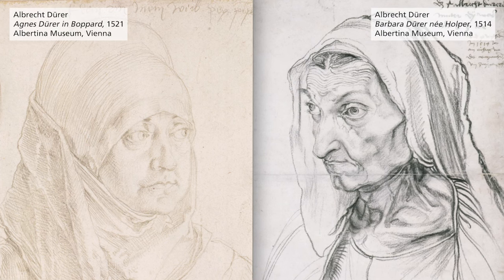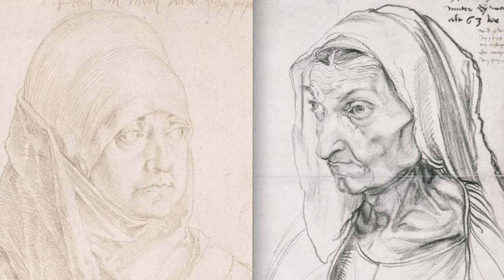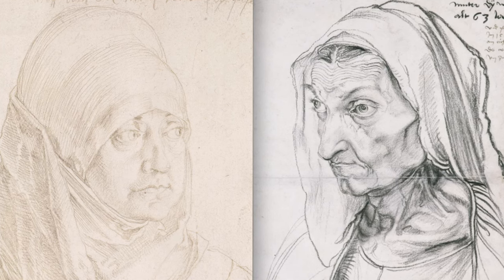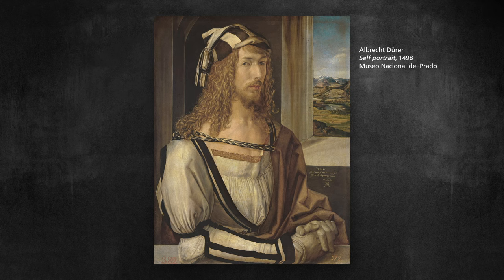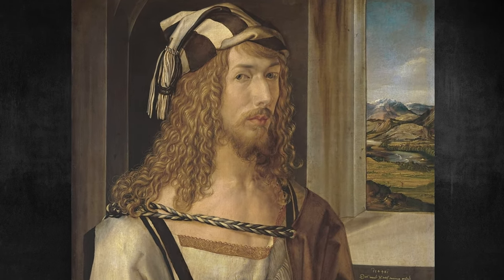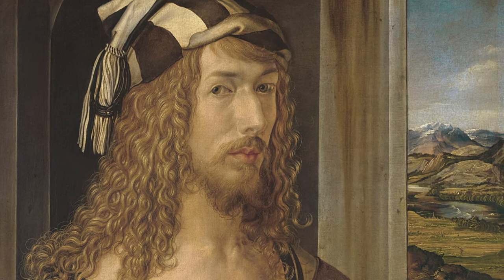Dürer would not have been able to spread his reputation around Europe without the women in his life — his wife Agnes and his mother Barbara — who were key to how his business operated both while he was at home and while he was away. They travelled with his prints, sold them at print fairs, and ran the workshop while he was gone. He was the first to make an international reputation; it was completely unheard of for an artist to propagate his designs and art through the medium of print in this way. It spread across Europe, and I think he was famous everywhere he travelled.